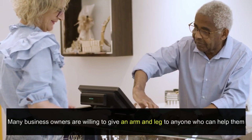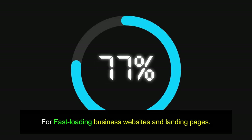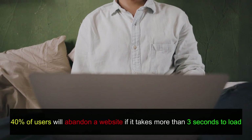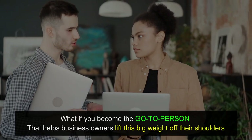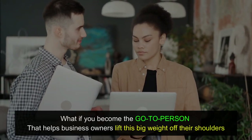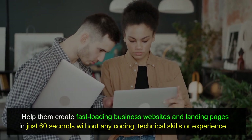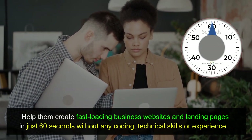Many business owners are willing to give an arm and a leg to anyone who can help them create fast-loading business websites and landing pages. These days, 47% of users expect a website to load in 2 seconds or less, and 40% of users will abandon a website if it takes more than 3 seconds to load. What if you become the go-to person that helps business owners lift this big weight off their shoulders and help them create fast-loading business websites and landing pages in just 60 seconds, without any coding, technical skills, or experience?